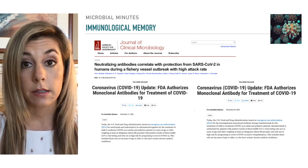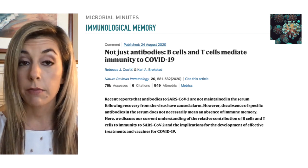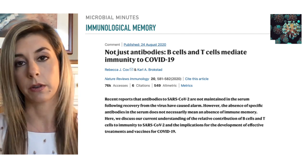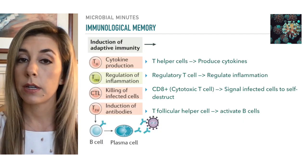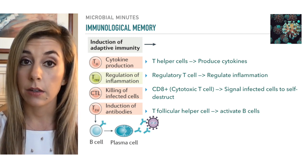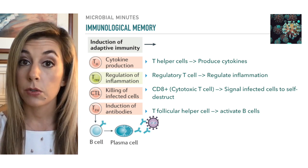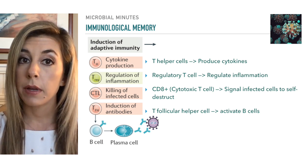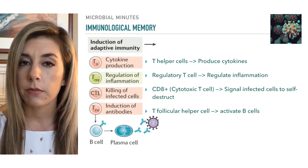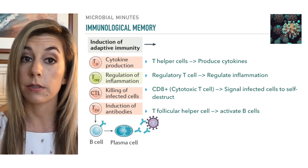But antibodies aren't the only cell type that mediates immunity to COVID-19. T cells have been associated with less severe disease and seem to play an important role in the clearance of SARS-CoV-2 infection. CD8 T cells, also known as cytotoxic or killer T cells, signal virus-infected cells to self-destruct and thereby limit the spread of the virus, while CD4 T cells or helper T cells help instigate and shape adaptive immune responses. T helper cells are involved in the activation of B cells and cytotoxic T cells, as well as the production and release of cytokines.